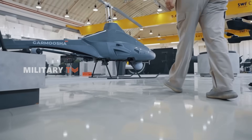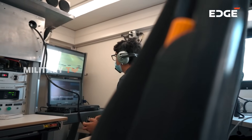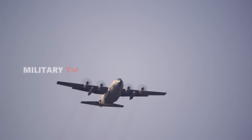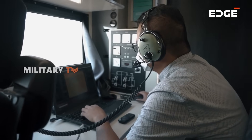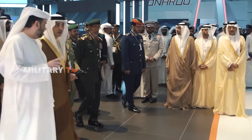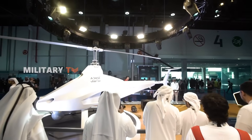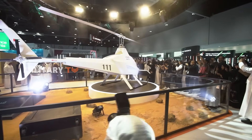Each Garmusha system comes as a package — two UAVs, a mobile ground control station, and transportation shelters. The whole setup is air-transportable via C-130 aircraft, ready for rapid deployment in any theater. The UAE Ministry of Defense has already placed significant orders, complete with logistics support and training packages, and military buyers across the Middle East are watching closely, with some already running trials. This isn't just a prototype — it's a proven product stepping onto the world stage.